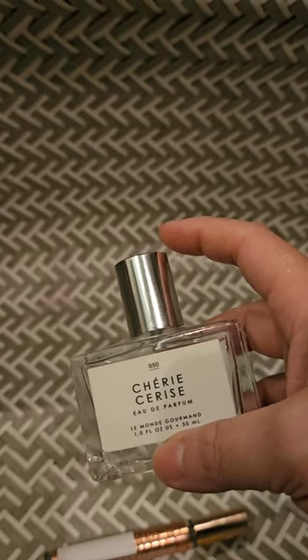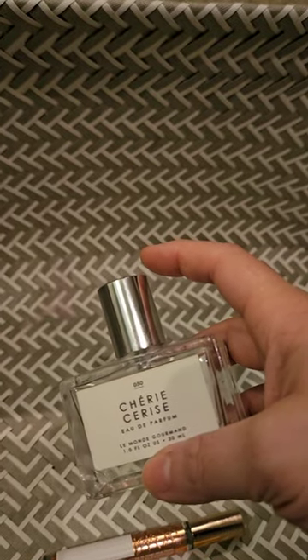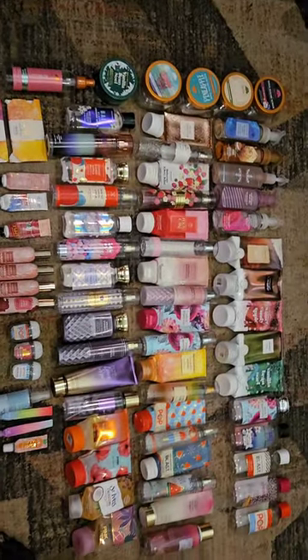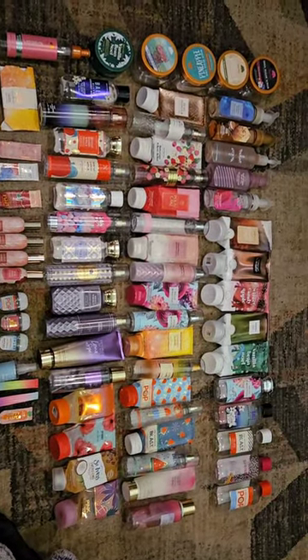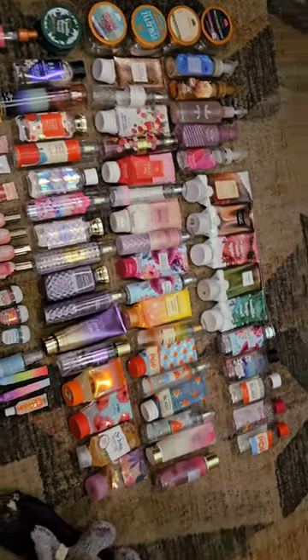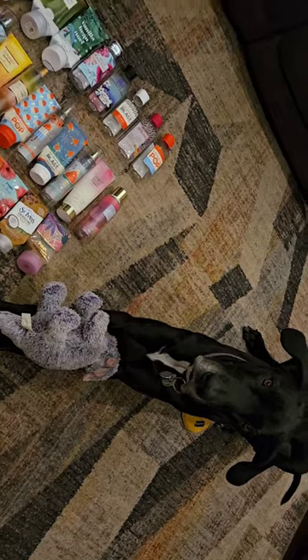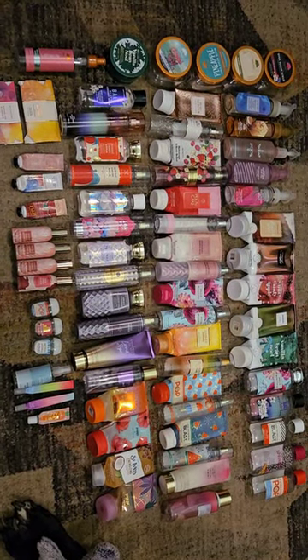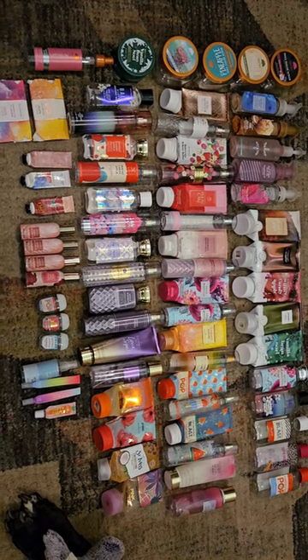So that is all of my empties. I'm going to lay them out and I'll be right back. Alright, there they are — all of my empties for April of 2023. And a cute dog. I hope you are having a great day. Let me know what you used up this month. I'll see you in the next one. Thanks for watching. Bye.